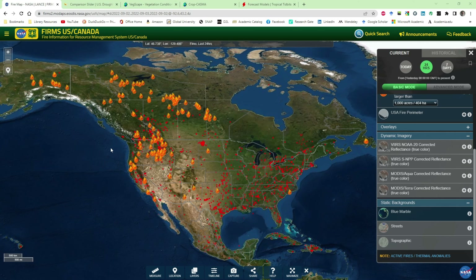Good morning everyone and welcome back to the Crops Drought weekly update for the week ending on September 2nd, 2022. Let's take a look at what happened in the previous week.